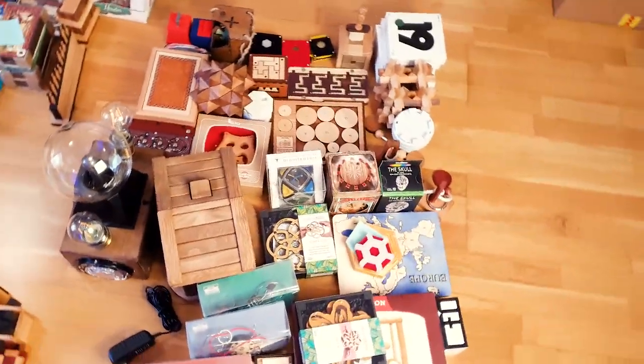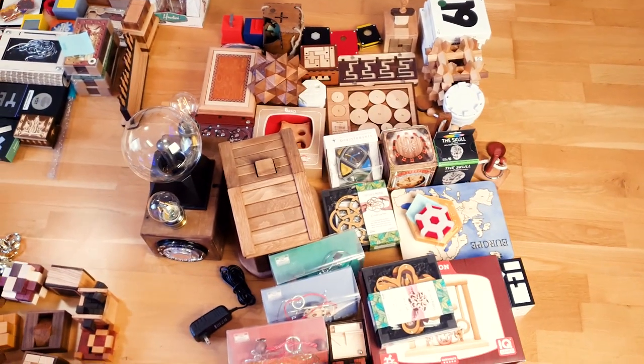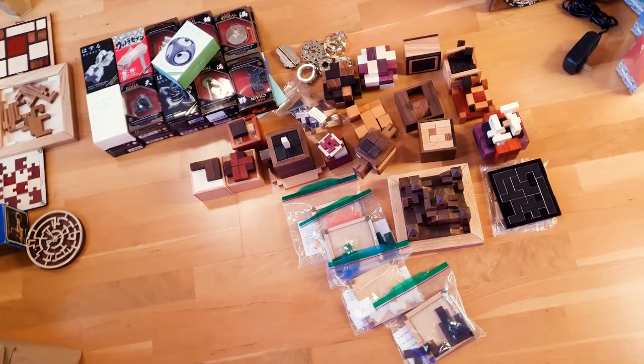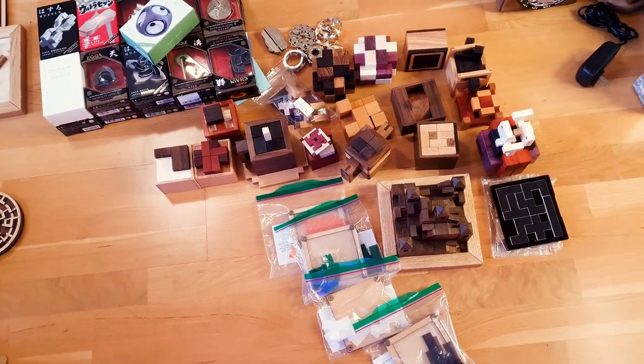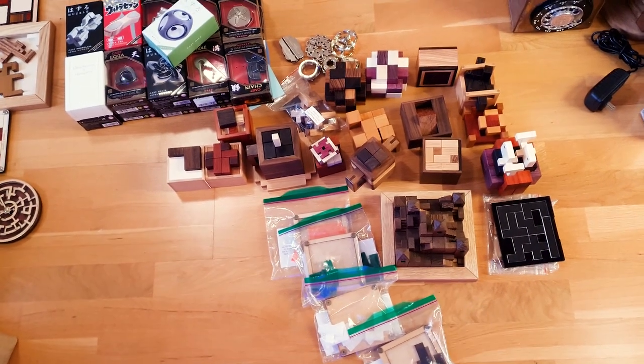There are a bunch of puzzles here, and one of my favorites is the Tesla box. We solved this puzzle with Greg from the Puzzle Wanderer channel. There are also a lot of Hanayama puzzles, a lot of Pelicans, and one of my favorites is probably the castle puzzle from Pelican.